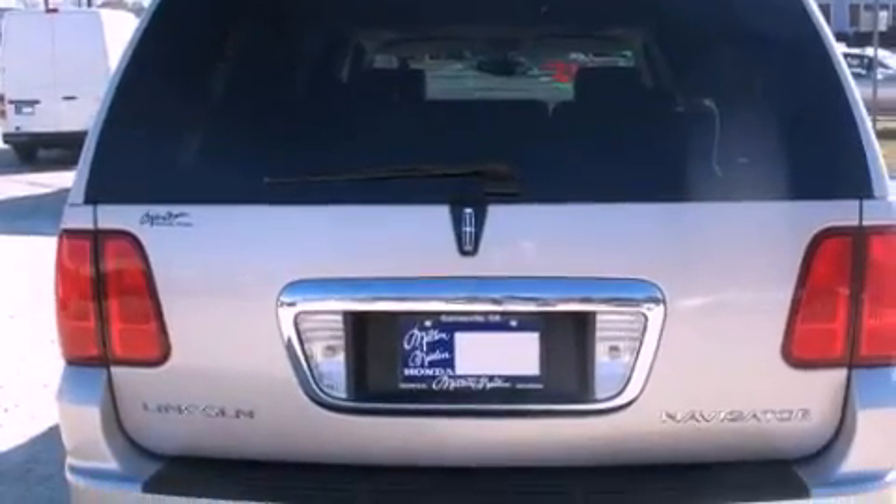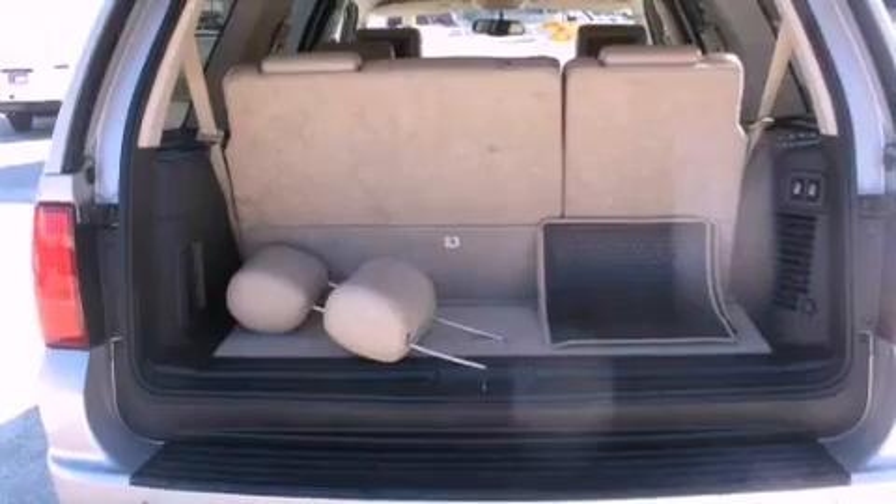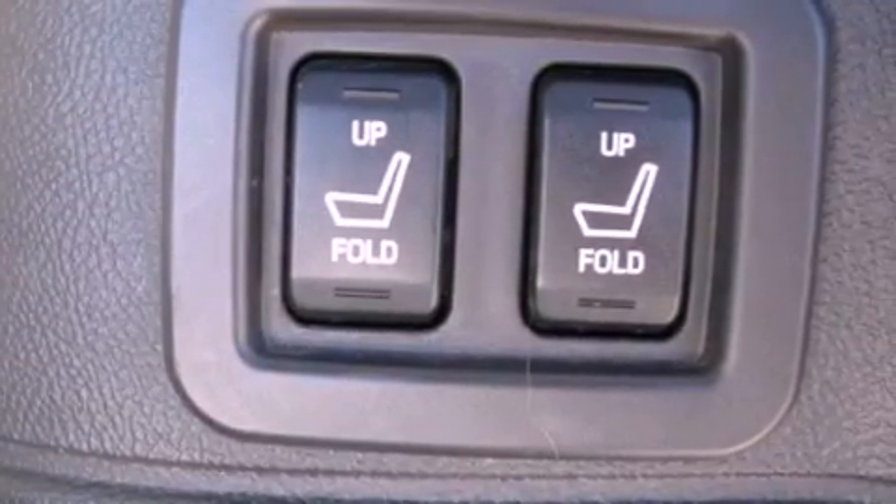All of the following features are included: dual power seats, air conditioning, running boards, roof rails, traction control, side-curtain airbags, and a sunroof that enables you to fill the cabin with fresh air at the push of a button.